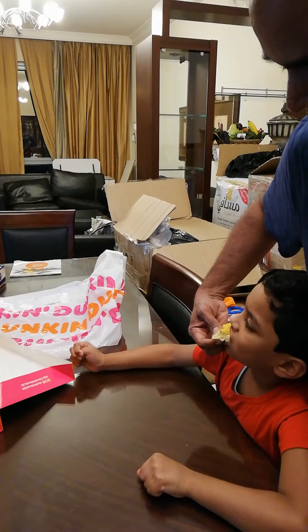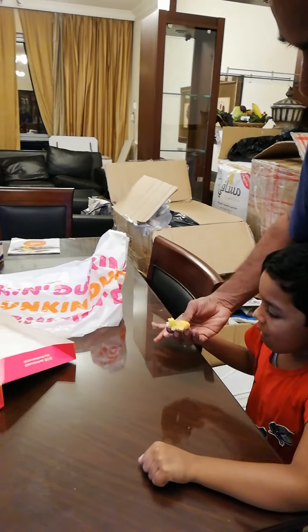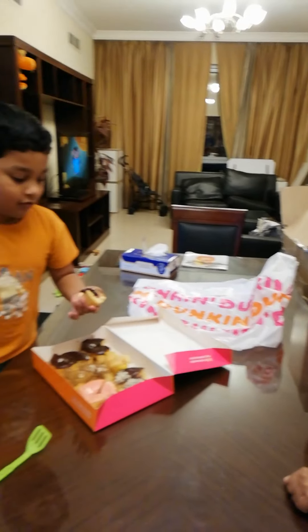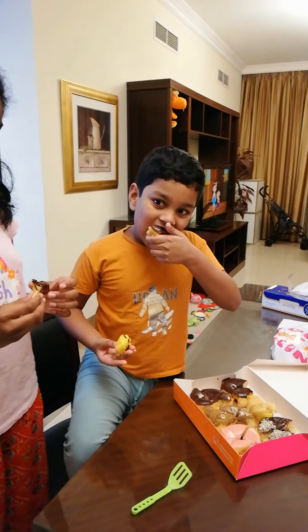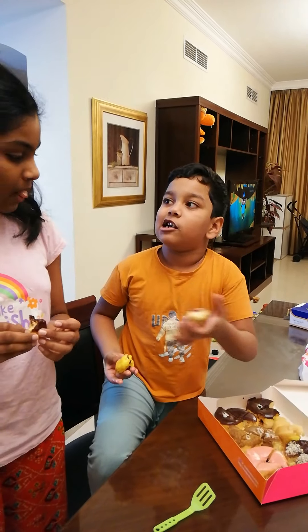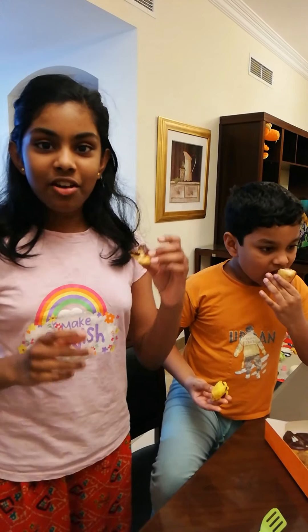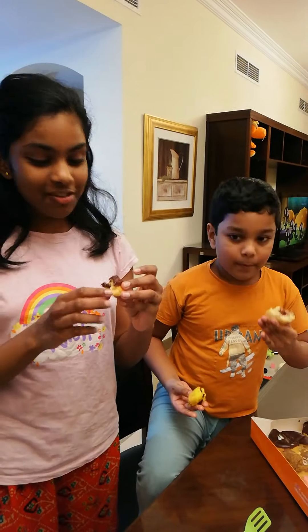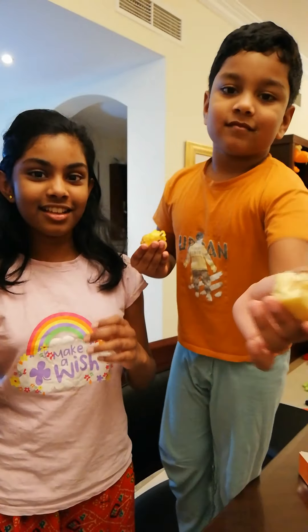Let's try it — is it yummy? Strawberry! Mmm, it tastes like strawberry! It's so yummy guys, you have to try this! Go to Dunkin Donuts and buy these — this is so yummy!